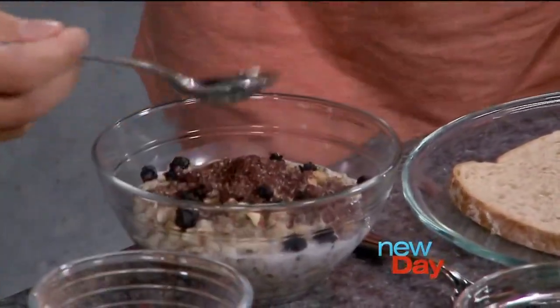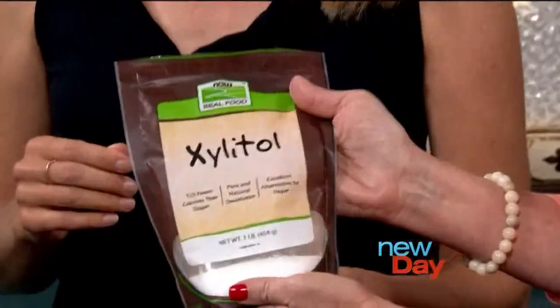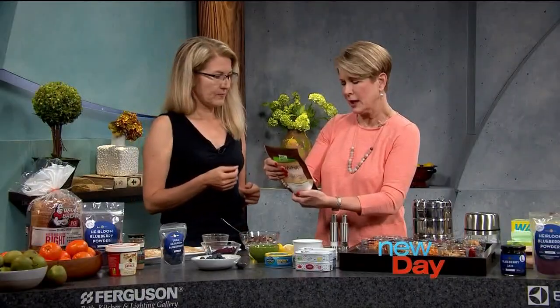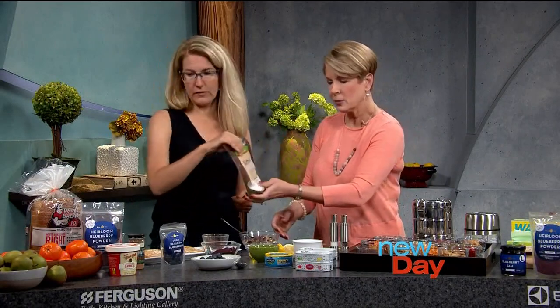Can you show us that xylitol package so we know what to look for? Where do you get this — do you have to go to a health store? Co-ops have it. Most grocery stores have it in the baking aisle. And it has instructions on how to use it instead of sugar for baking — pretty much just like you would use sugar. It's wonderful stuff.